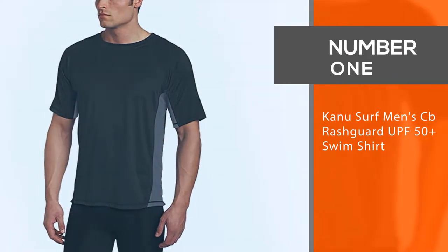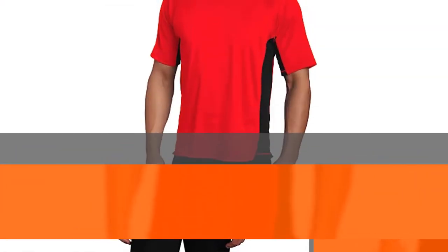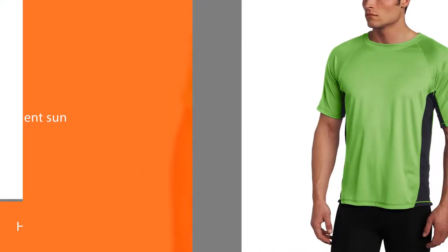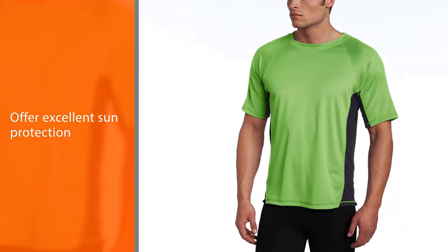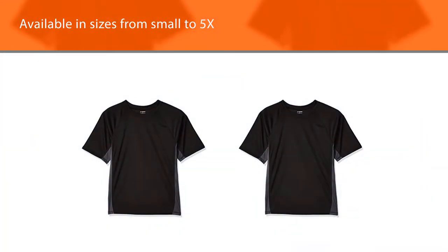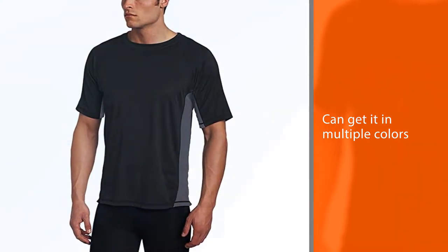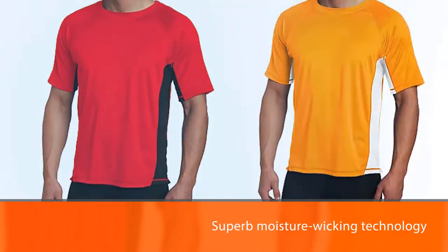Number one, most popular: Kanu Surf Men's CB Rashguard UPF 50 Plus Swimsert. Kanu Surf Rashguard swimserts have a UPF 50 plus rating, so they offer excellent sun protection. They fit well and are available in sizes from small to 5X. You can get them in multiple colors, making them a great option if you need to buy a shirt for all the males in your family. These shirts feature superb moisture-wicking technology and breathability, so they dry fast as they are made from 100% polyester.